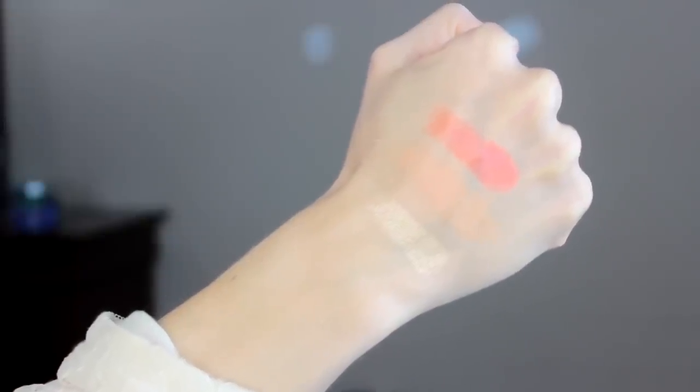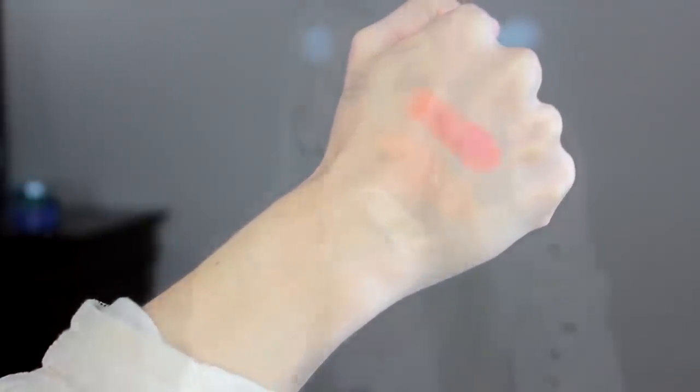The last shade is called Rapunzel. I'm wearing it all over my lid and it is so incredibly buttery smooth. The pigmentation on this is completely opaque. It's just beautiful. This would actually be a really pretty highlight shade right on your cheekbones. It's a gorgeous all-over-the-lid shade and it is by far my favorite of the three that she launched. I freaking love this.